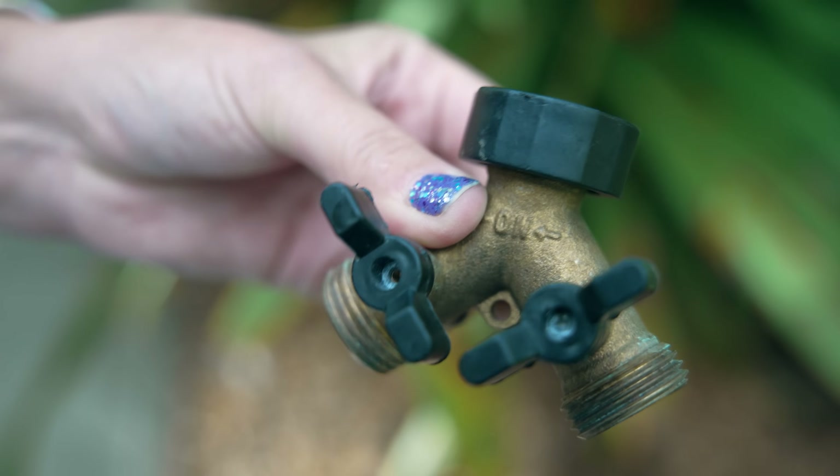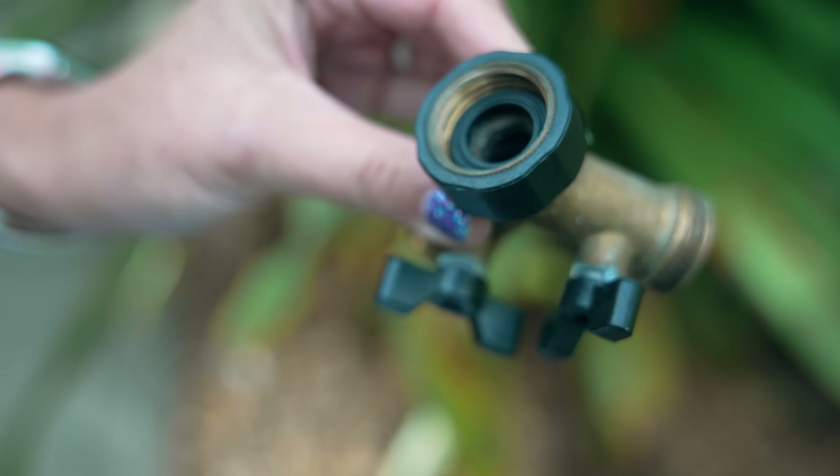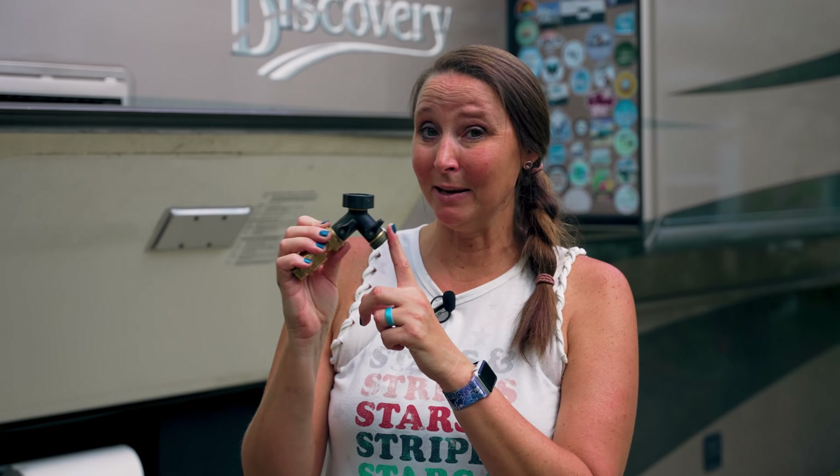Number 2 on the list is a pretty simple gadget: a Y-splitter. When you're at a campground hooked up to water with full hookups, this gives you a hookup going to your RV plus an option for a second hose for whatever you need — flushing your black tank, rinsing kids' feet, paddle boards, or the dog. It's inexpensive on Amazon and is the number two most purchased item from the RV community.